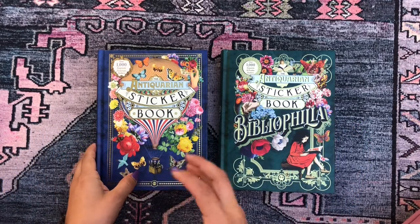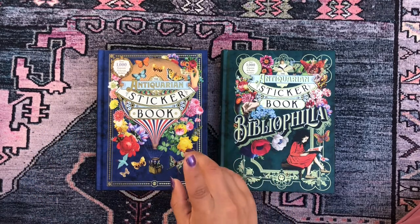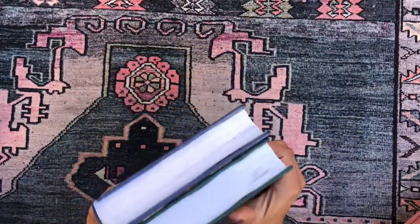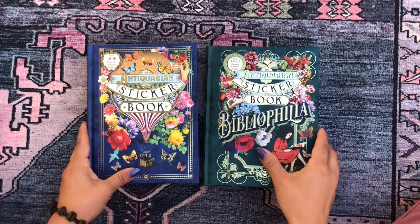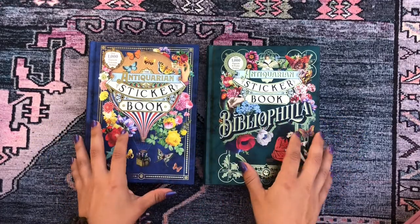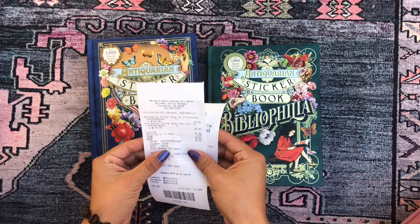They also had a botanist sticker book with gorgeous realistic botany illustrations — I wanted that one too, but I had to resist somewhere. I picked up these two because they have much more variety. The botany sticker book was just pure plants, whereas these two have much more going on.